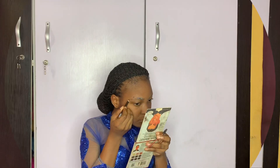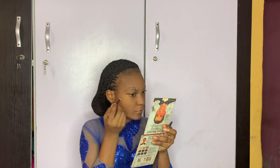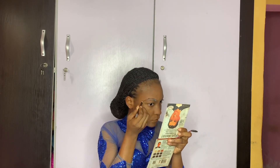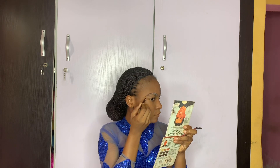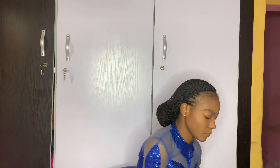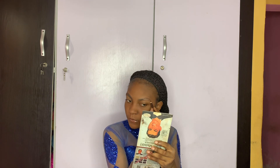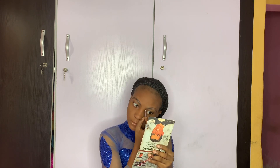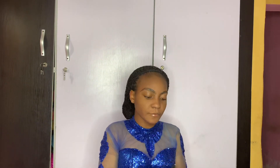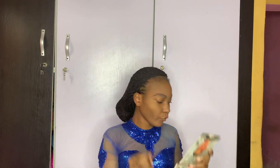For my brows I use a Davis pencil — I explained that in my brow tutorial, check the link in the description. I find it very cheap and I use a lot of products on my brows. I use a brow tamer, which I'm actually using now.